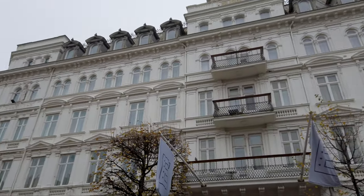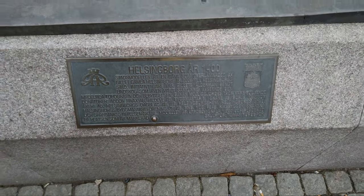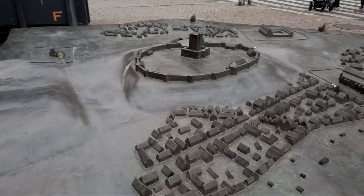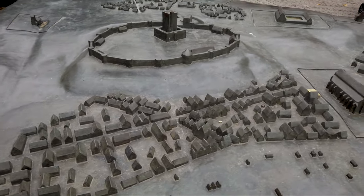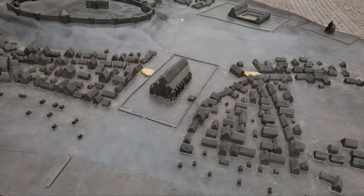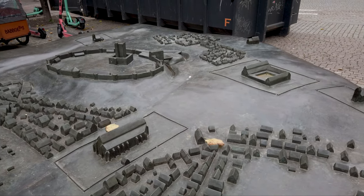There's not a ton to do in Helsingborg, but it's a pleasant enough city. They have this huge relief map model showing Helsingborg in the year 1400. You can see what it would have looked like with the Karnan fortress on top of the hill. There's also the church, which we'll go to in a little while. It hasn't changed much in terms of its overall layout.